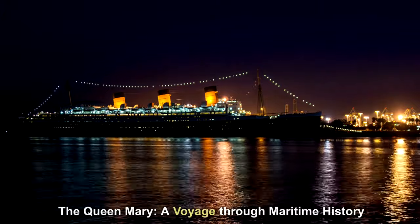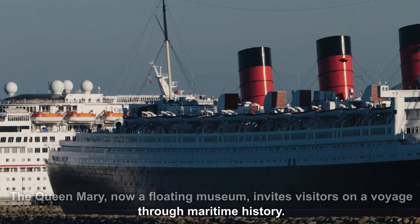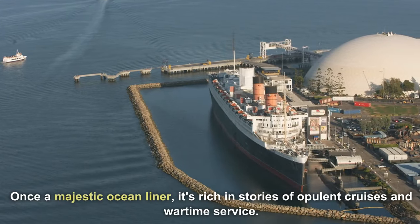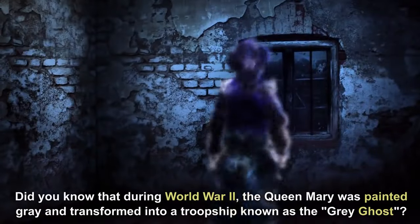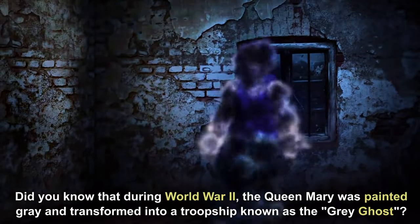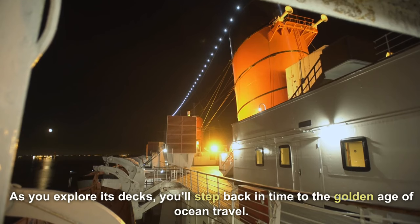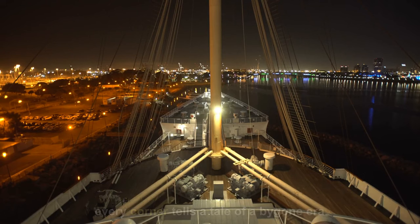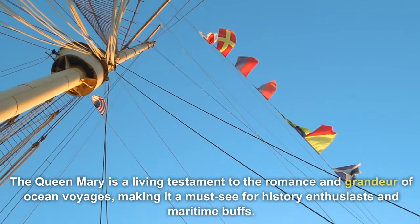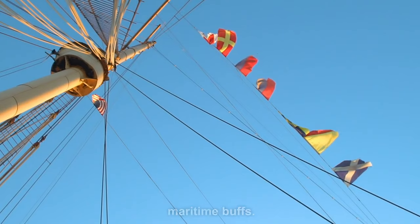The Queen Mary, now a floating museum, invites visitors on a voyage through maritime history. Once a majestic ocean liner, it's rich in stories of opulent cruises and wartime service. Did you know that during World War II, the Queen Mary was painted grey and transformed into a troop ship known as the Grey Ghost? As you explore its decks, you'll step back in time to the golden age of ocean travel. From elegant staterooms to the intricate details of its interior design, every corner tells a tale of a bygone era. The Queen Mary is a living testament to the romance and grandeur of ocean voyages, making it a must-see for history enthusiasts and maritime buffs.